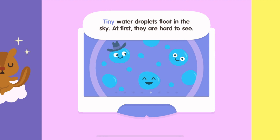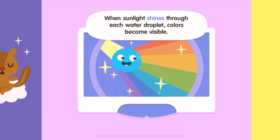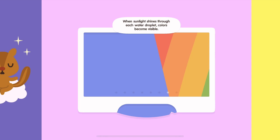Tiny water droplets float in the sky. At first they are hard to see. When sunlight shines through each water droplet, colors become visible.